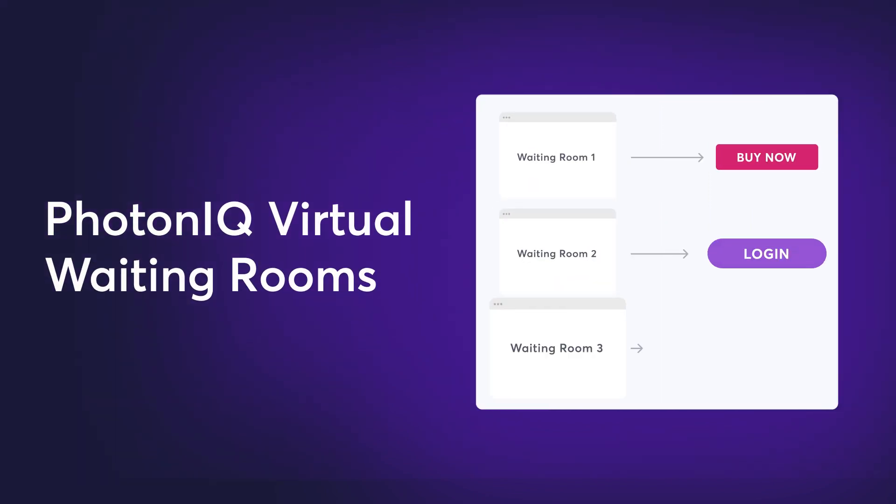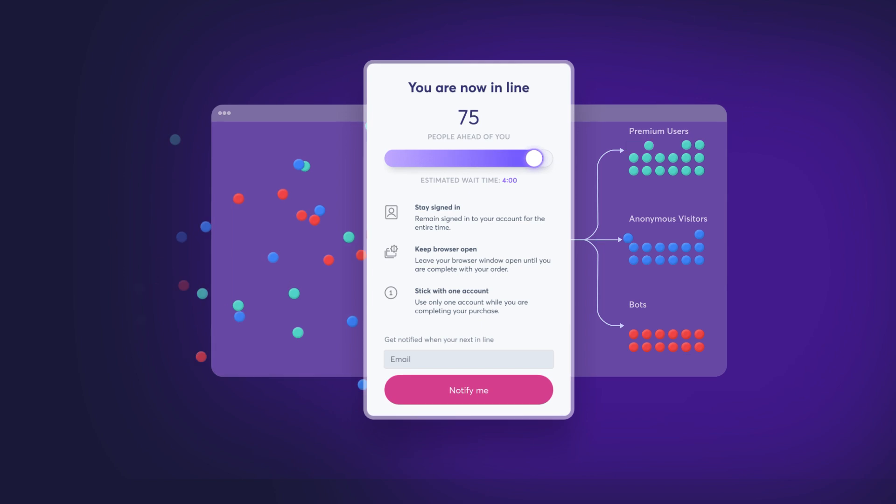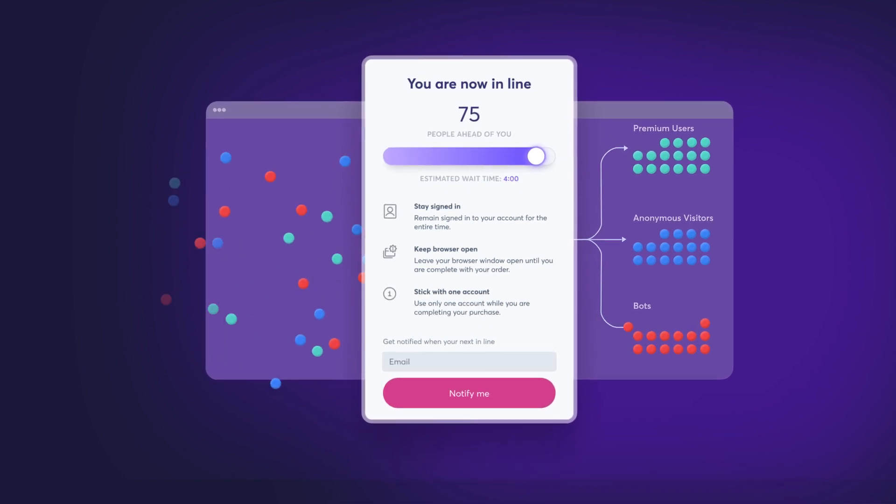Photonic virtual waiting rooms: never lose a sale during high-demand events. Manage traffic surges during Black Friday, Cyber Monday, and beyond.